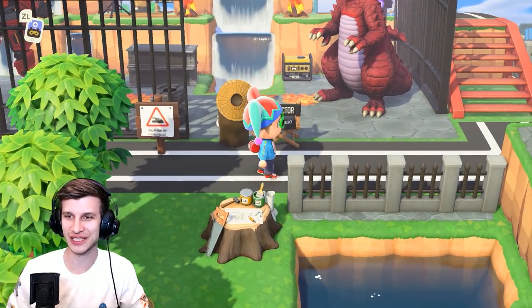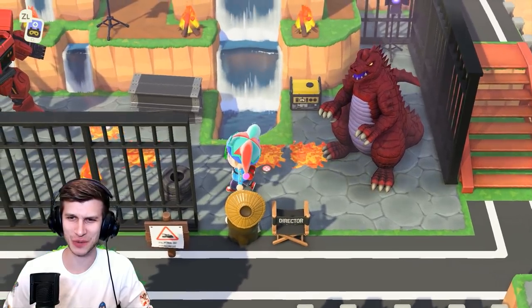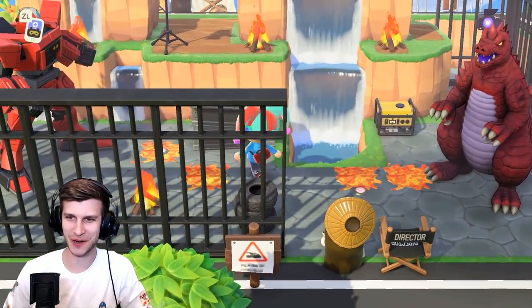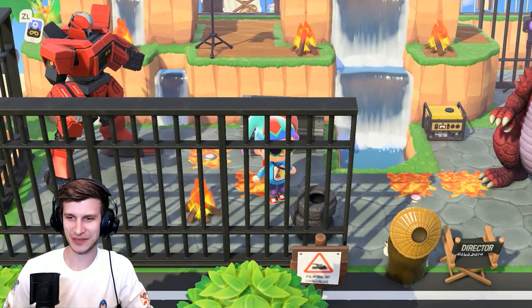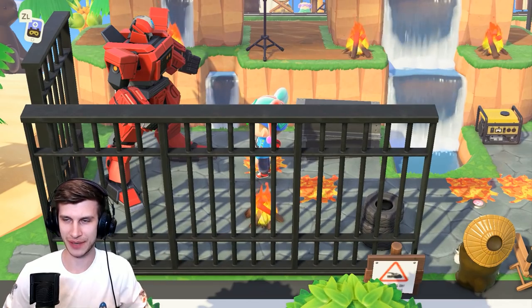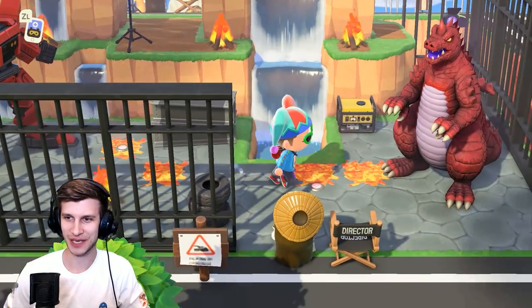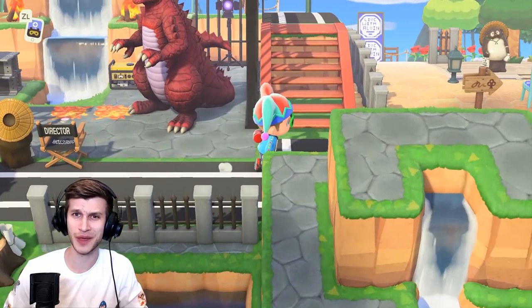We've got Godzilla fighting a crazy robot here, and it's awesome. There's fire on the ground as this battle is about to rage — the city is falling apart, there are girders laying down, some things are already lit up. We've got what looks like military coming in, tires, and the director watching to make sure this entire battle takes place perfectly. They're putting sound in. It's so freaking cool.